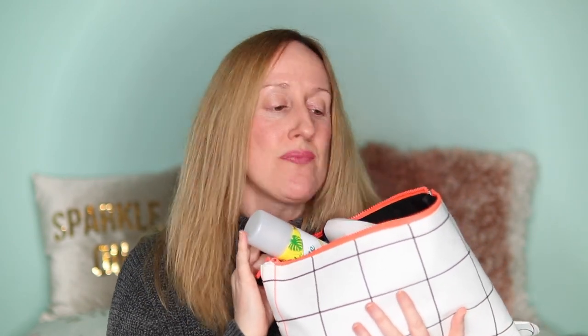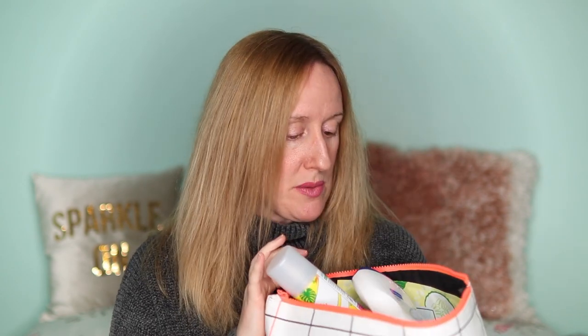Hi guys, welcome back to my channel. Today's video I'm going to take you through all of my empties. I haven't done an empties video for a couple of months and so my little bag that I put my empties in is getting quite full, and I'm going to take you through all of the products that I've used up over the last couple of months.